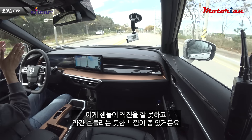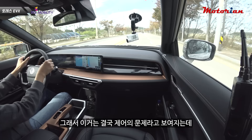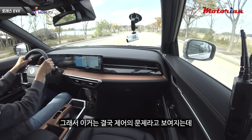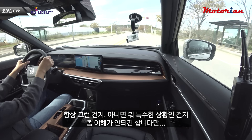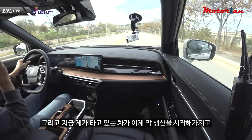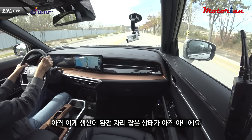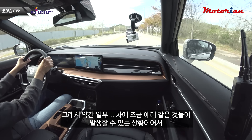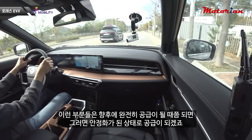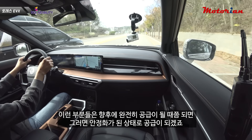핸들이 직진을 잘 못하고 약간 흔들리는 듯한 느낌, 토크스티어 같은 느낌이 좀 있습니다. 이건 제어의 문제로 보이는데, 지금 시승하는 차가 막 생산을 시작한 초기 물량이라 일부 에러가 발생할 수 있는 상황입니다. 완전히 공급이 안정화되면 해결될 것으로 보입니다.